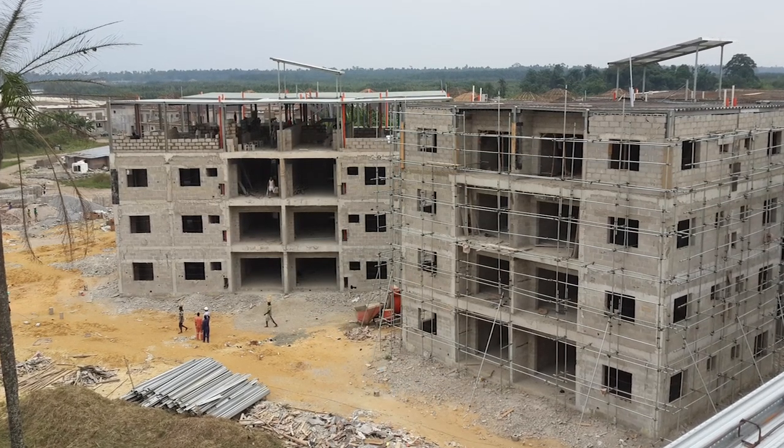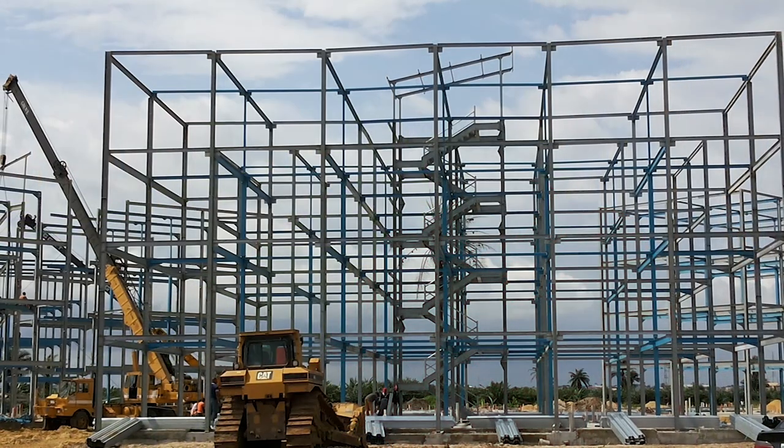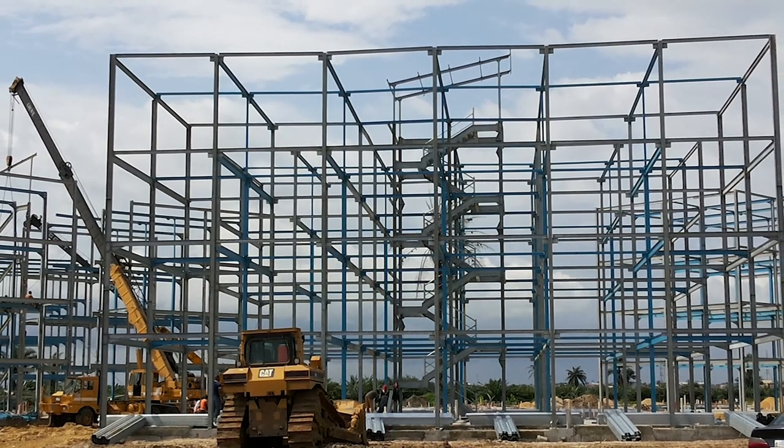Everything was fabricated in England, put into containers, and shipped out here, so as they were coming we were erecting. I am a strong believer that technology must be used in construction these days, but you must be careful that the technology you use is accepted by your clients. There are quite a number of people coming with different initiatives using technology in building construction.